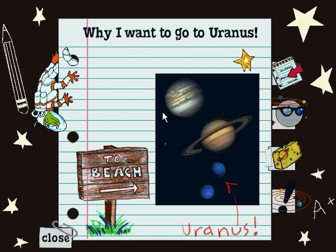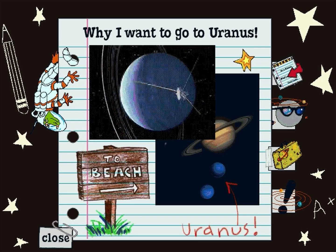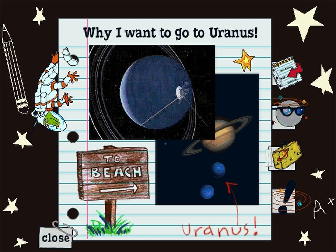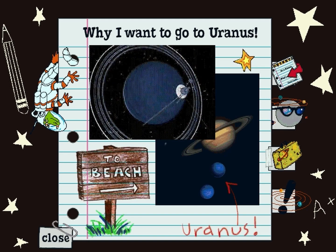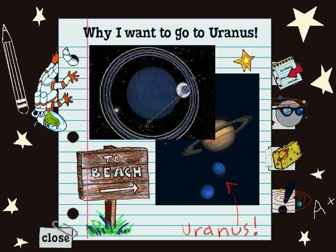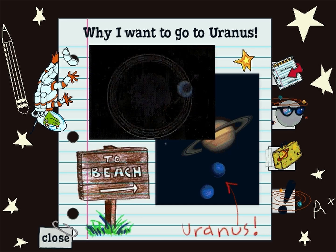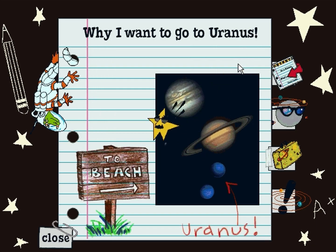Why I want to go to Uranus! Uranus is blue like Neptune, but without the spot. The rings around Uranus are a dark gray color. They appear to surround the planet, rather than make a line across the middle like the rings of Saturn. That's because of the way the planet is tilted in its path around the sun. What do you call a clam that is traveling to Uranus? An oystronaut!